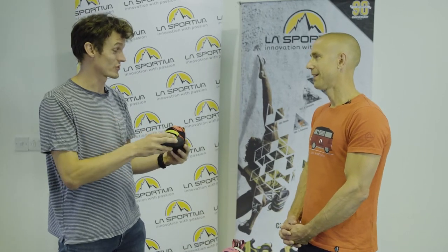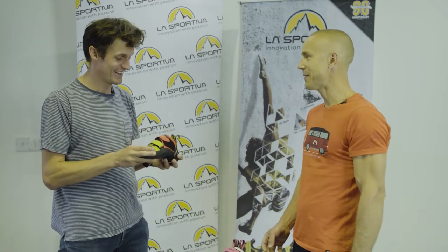We're here with Neil Gresham at La Sportiva and we're going to run through the Kubo today. Neil, I think I'm right in saying that the Kubo addresses something which is a modern and growing trend: a lot of climbers these days aren't starting out outdoors anymore, but starting out indoors — and not only that, but they're climbing pretty well.